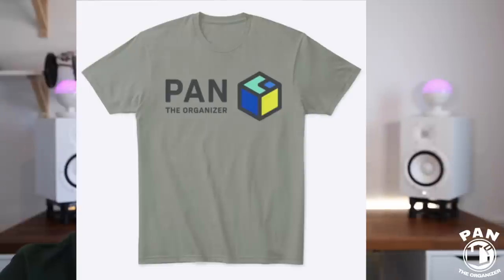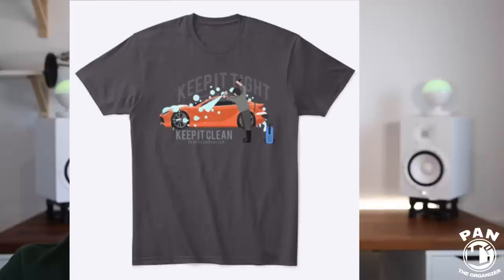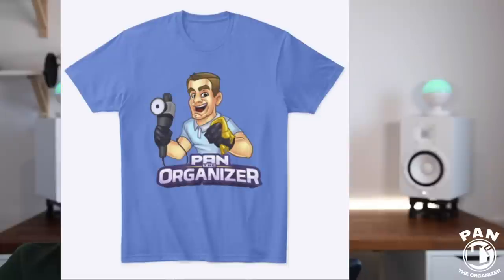That's the original box Pan the Organizer logo, because I helped organize people's lives. Then we have the newer logo — Pan the Organizer — which has been running for roughly two years now. Then there's the 'Keep It Tight, Keep It Clean' design with me detailing a car, with the pressure washer and all the suds on the car. We have the brand new PTO logo, which stands for Pan the Organizer. And then there's the cartoon version of myself — me holding a polisher and a microfiber towel. The guy did a great job; it really does look like me. He was inspired by a picture I sent him — all the way from the polo to what I'm wearing, the color of the hair, the smile. Pretty awesome.